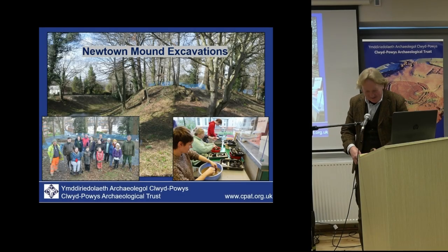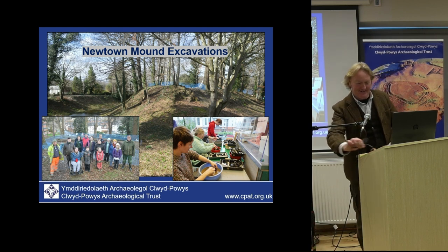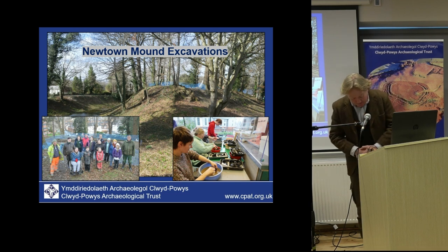Good morning, everyone. As Paul said, I'm Ian Grant, Senior Archaeologist for Clwyd Powis Archaeological Trust, and I have the honour of opening the talks this morning. I want to take you back to 2022, when we were undertaking an evaluation on behalf of Newtown Town Council, where we were asked to evaluate a specific site in the town in order to inform the management of the site. It's a scheduled monument, now known as Newtown Mound.